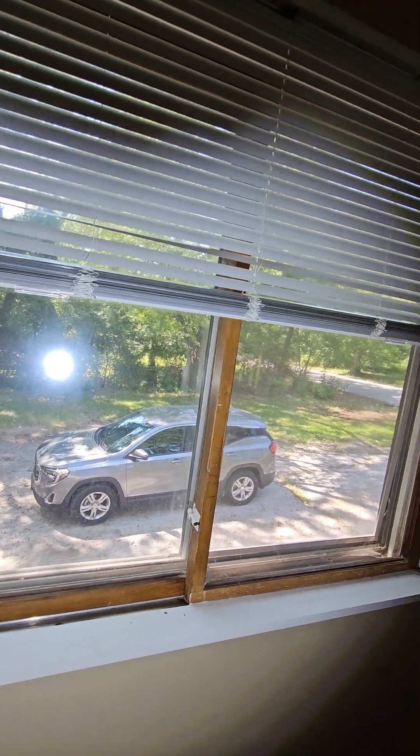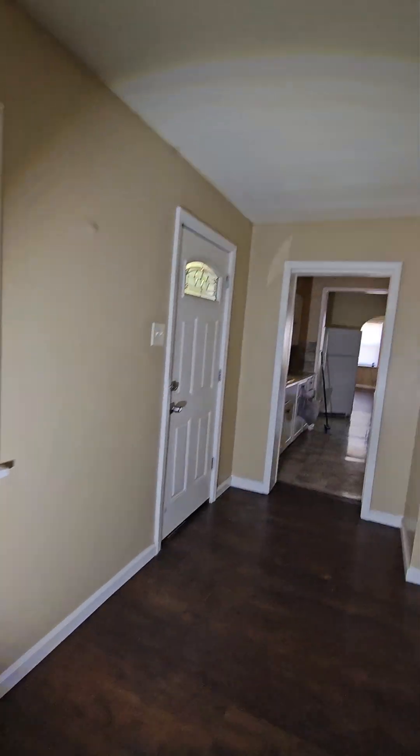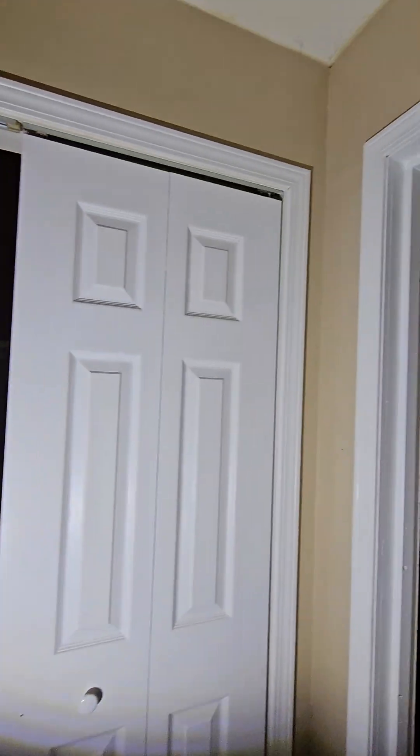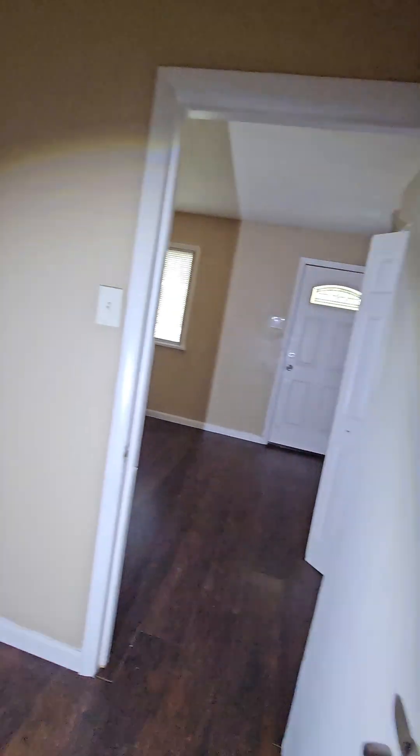These windows aren't the new vinyl ones I saw before, but they look like they're in good shape. Still, you gotta walk through that room to get to this room.